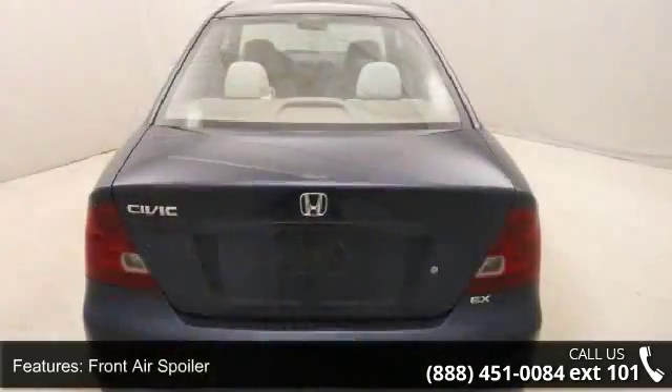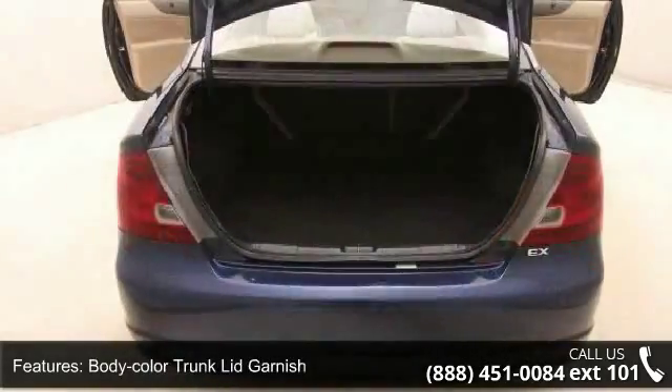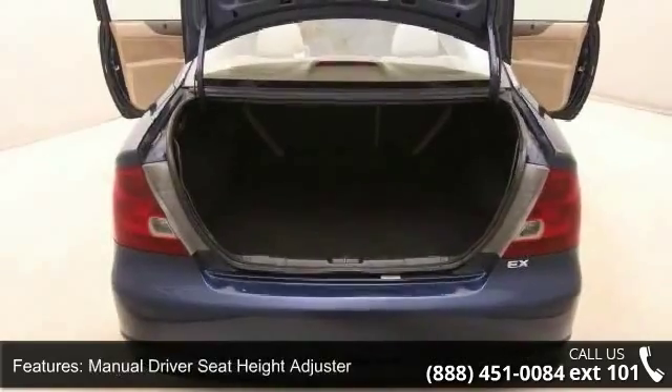Additional features include Body Color Trunk Lid Garnish, Manual Driver Seat Height Adjuster, Driver Arm Rest and Storage Compartment, and Auxiliary Power Socket and Coin Box.